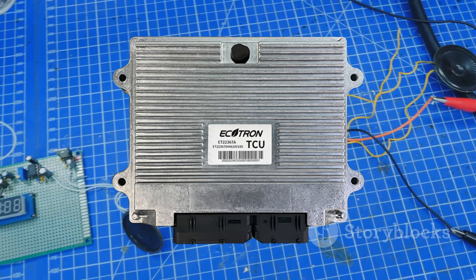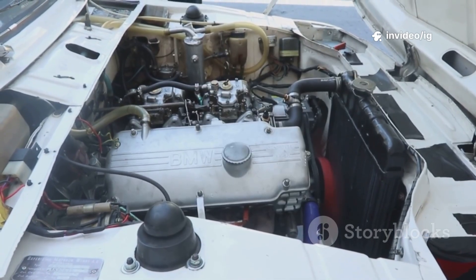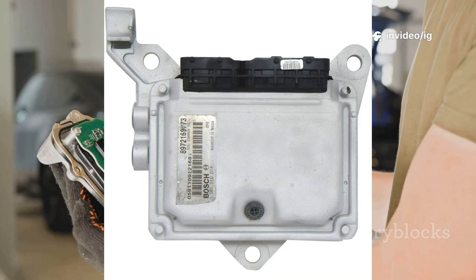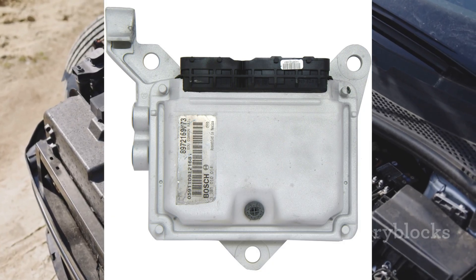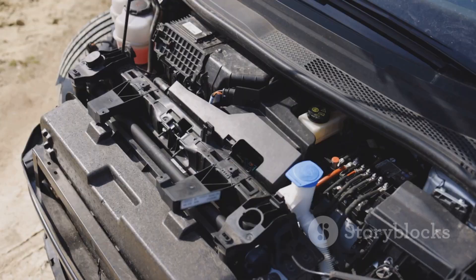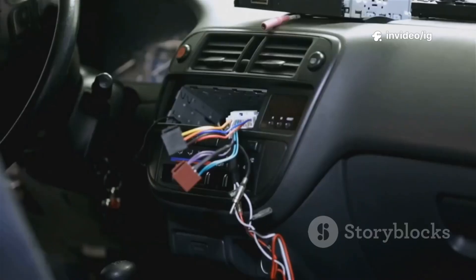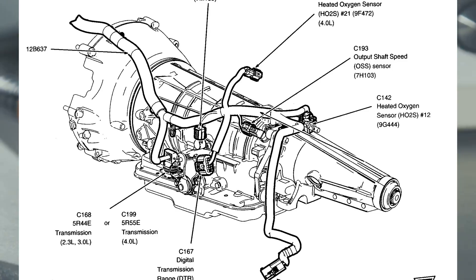Transmission Control Module (TCM): Location — typically attached to the transmission case or inside the engine bay. Function — manages gear shifting and transmission performance. Powertrain Control Module (PCM): Location — usually found in the engine bay near the firewall or fuse box. Function — works with the TCM to control transmission operation. Transmission Wiring Harness and Connectors: Location — runs between the TFPS, TCM, and PCM, usually attached to the transmission body. Function — transmits electrical signals for sensor operation.